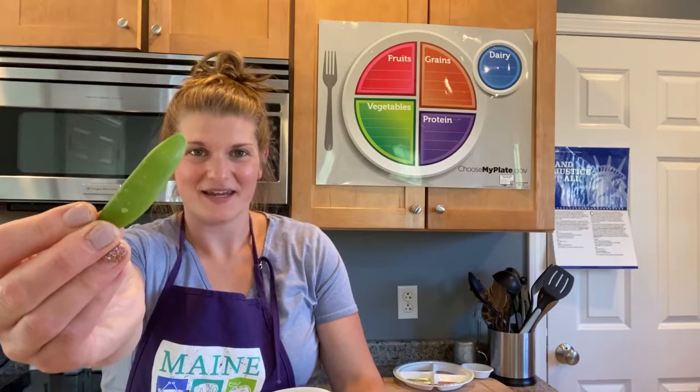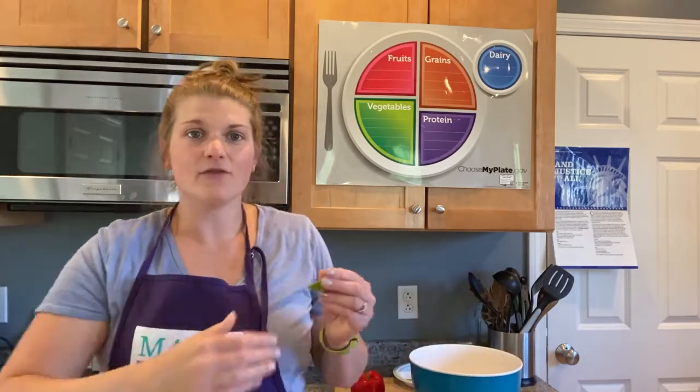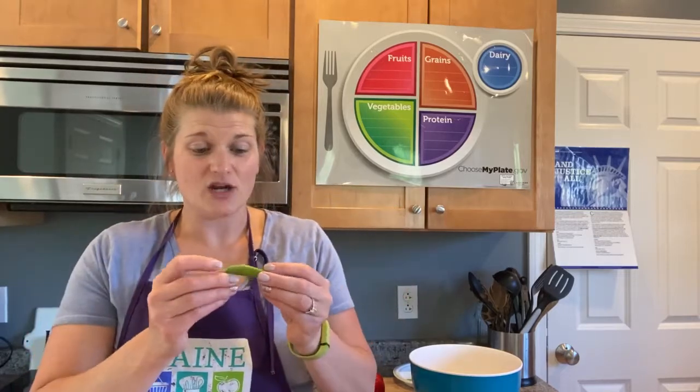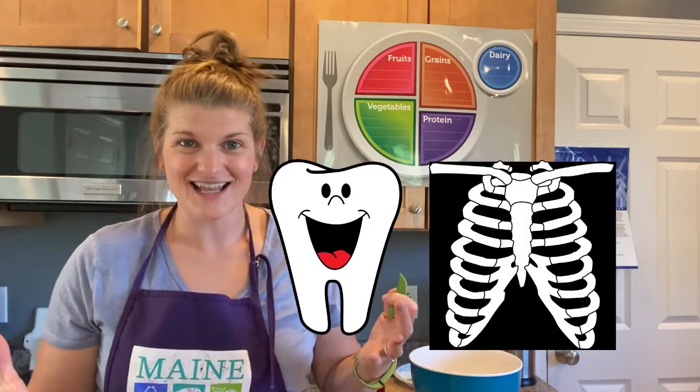It's a sugar snap pea. Sugar snap peas have a lot of fiber. Fiber keeps you feeling full. And they're green — green fruits and vegetables also help our bones and our teeth stay strong. Isn't that cool?